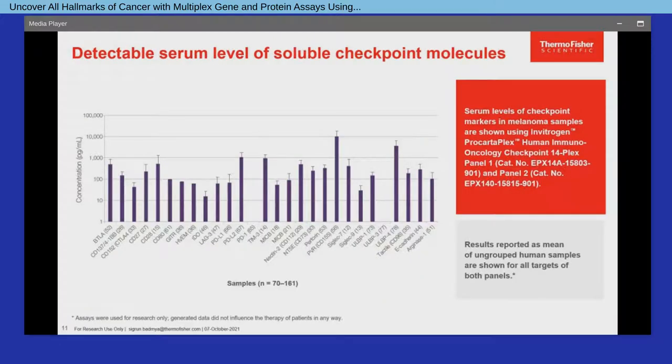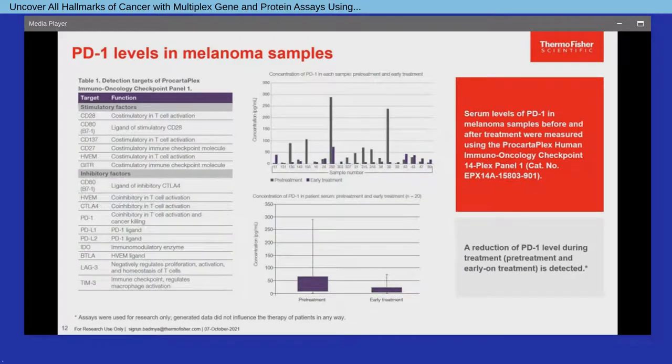As illustrated by the bar chart on this slide, a screen of more than 70 human melanoma samples confirmed that all soluble forms of checkpoint molecules included in the ProCartaPlex multiplex panels are indeed detectable in serum. Further evaluation demonstrated that expression patterns of the soluble markers are dependent on disease state and cancer treatment. As depicted by the two graphs, reduction of PD-1 levels was observed in melanoma samples when comparing early treatment to pre-treatment, resulting in characteristic responder profiles which might help to pre-select and better stratify subjects who may benefit from a certain treatment.